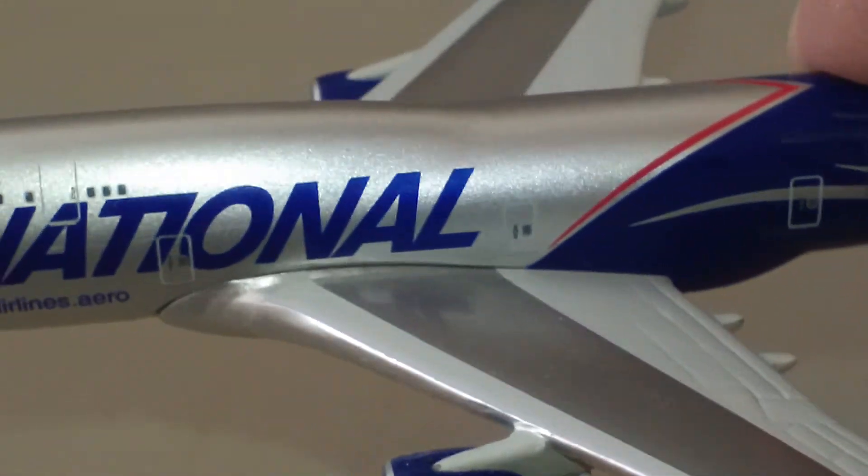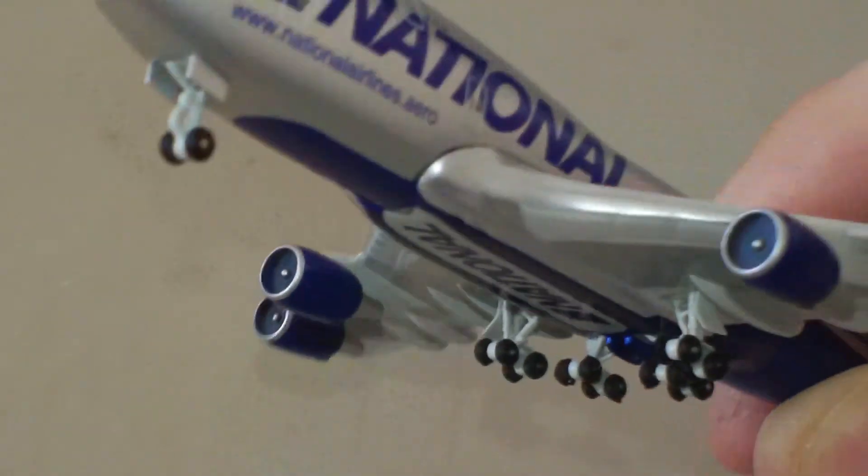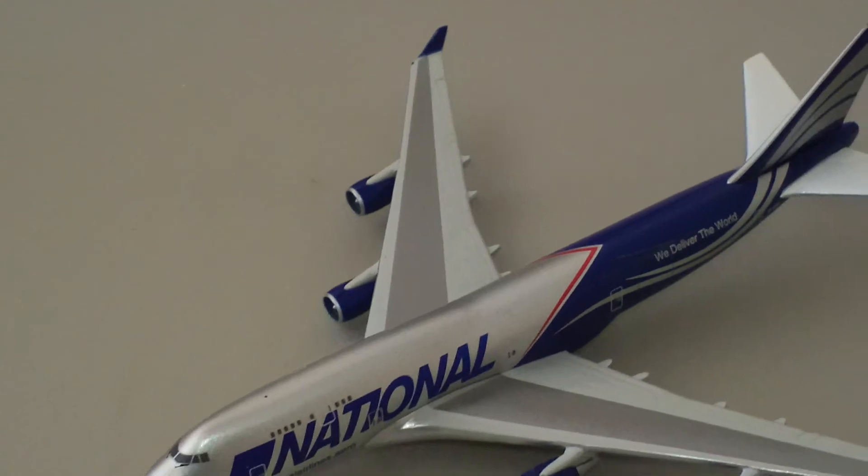There is the plane right there. It's really cool when they put the name of the airline and the logo on the bottom like that.